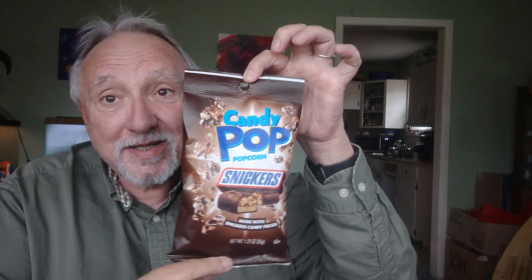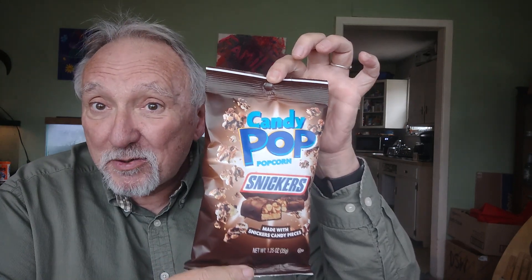Hey friends, it's your old buddy the Teneroin guy with another snack review for you. Today from Candy Pop, I'm very excited about this Snickers popcorn. Yes, you heard that right. I found this at the Dollar Tree — it's one of my favorite places to buy snacks.